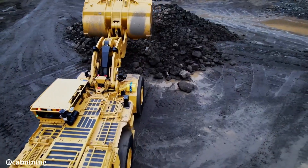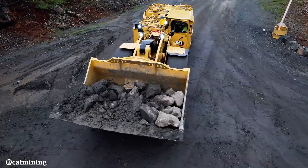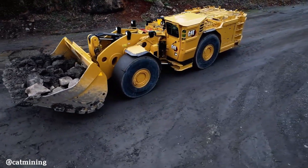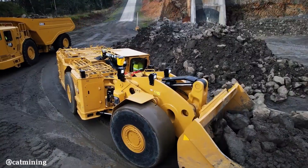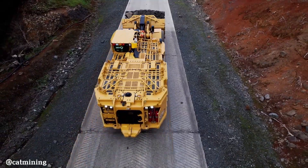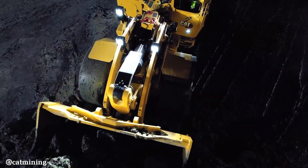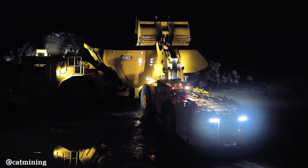The Caterpillar R2900 is a powerful underground mining loader designed for efficient material handling. Equipped with a CAT C15 engine, it delivers 409 horsepower. With a nominal payload capacity of 37,920 pounds and bucket capacities ranging from 8.9 cubic meters, the R2900 is capable of handling heavy loads.